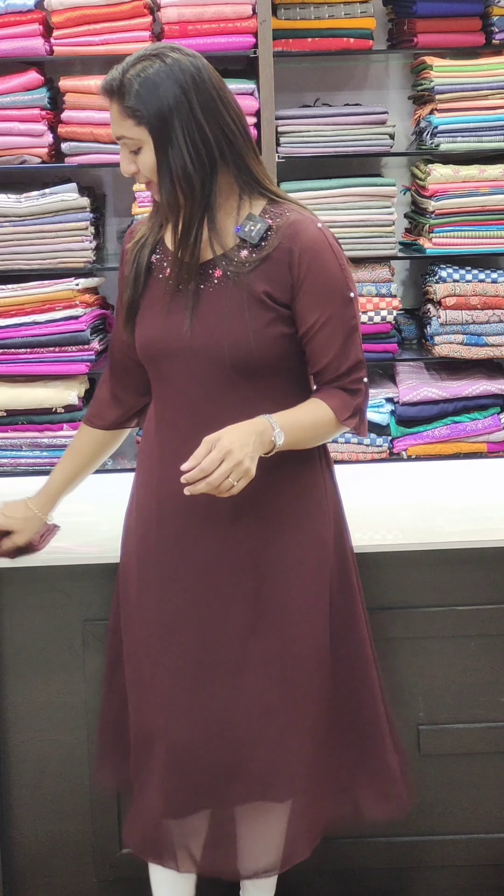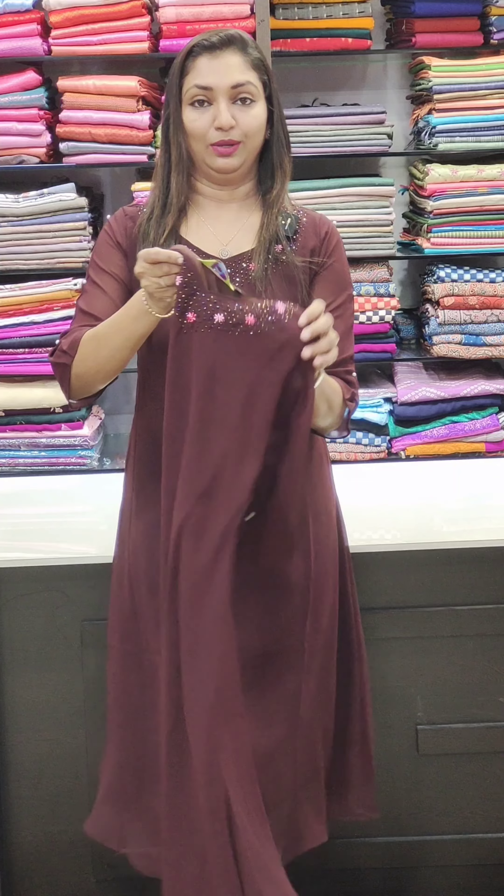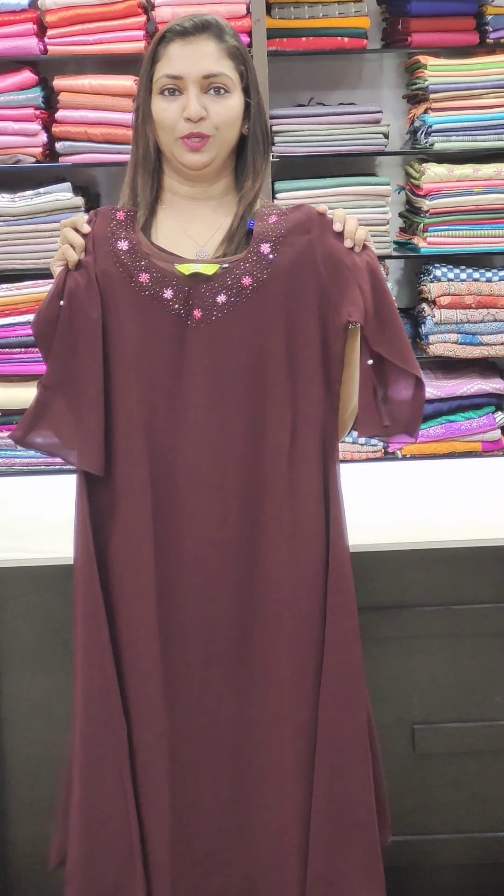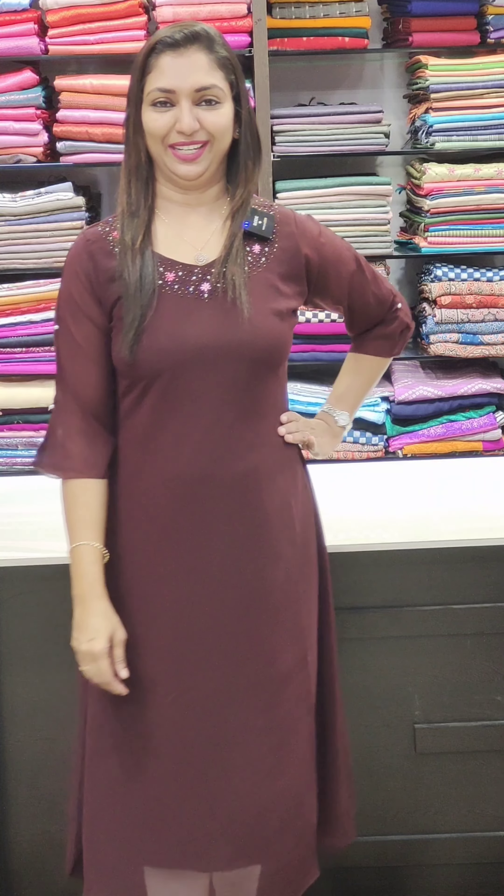You can highlight it with a flat add. You can highlight it at 1150. This is a closer view. You can highlight it with handwork and finishing. You can highlight it with self-piping in the neck. Size goes up to 46, giving a tiny look.